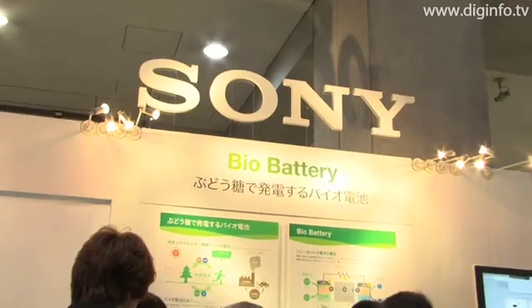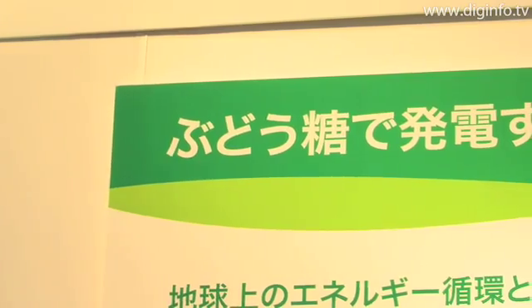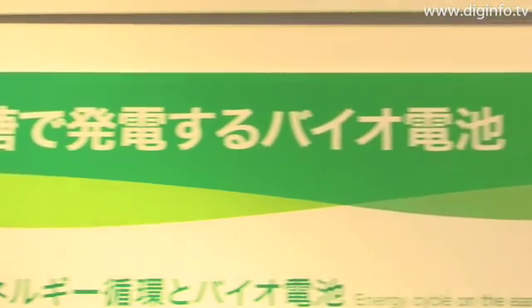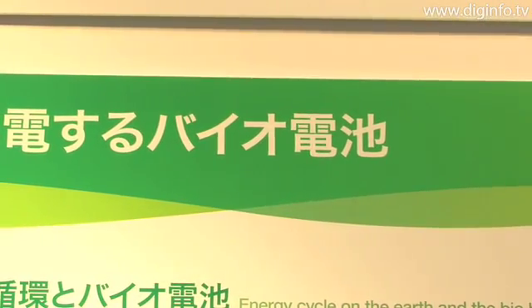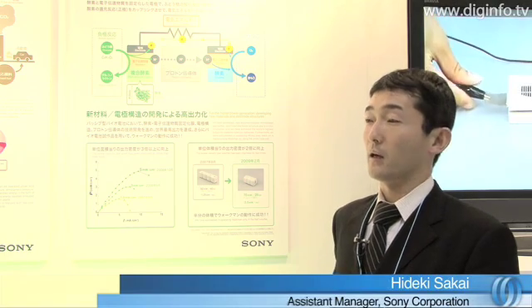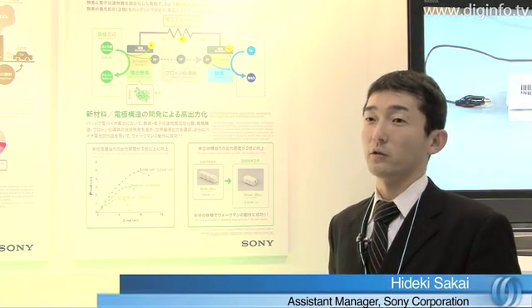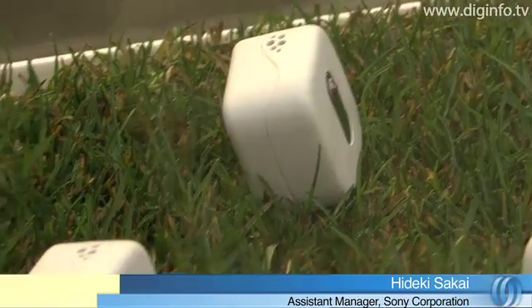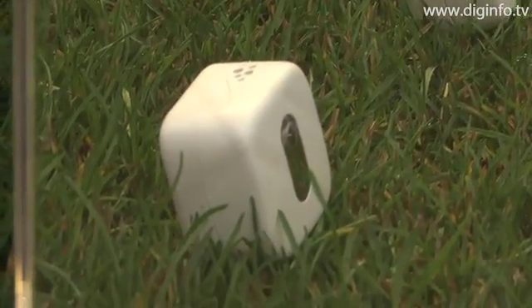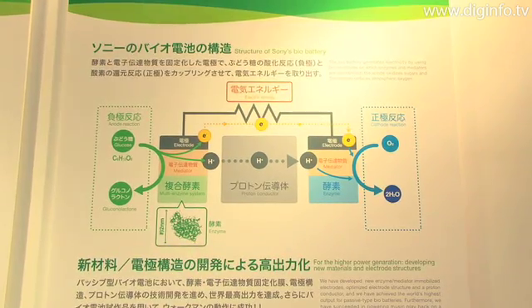Sony exhibited a biobattery that generates electricity from glucose at the FC Expo 2009. The biobattery extracts electrical energy from glucose and uses absolutely no platinum catalyst like that used in conventional batteries. The battery uses enzymes from the body to convert glucose to electrical energy. Because it can use glucose as fuel, we were able to achieve an extremely safe battery with a high energy density.